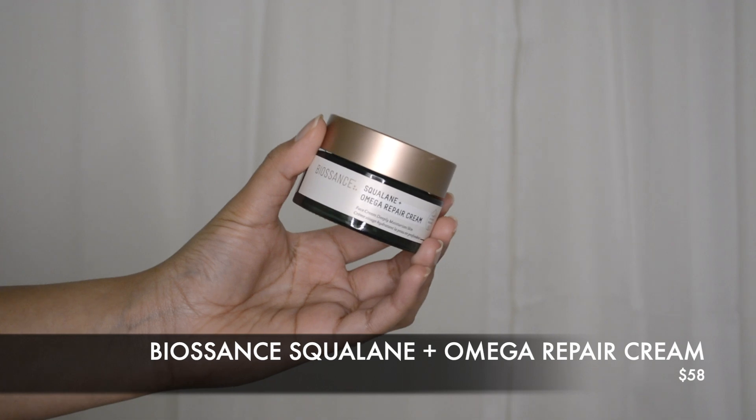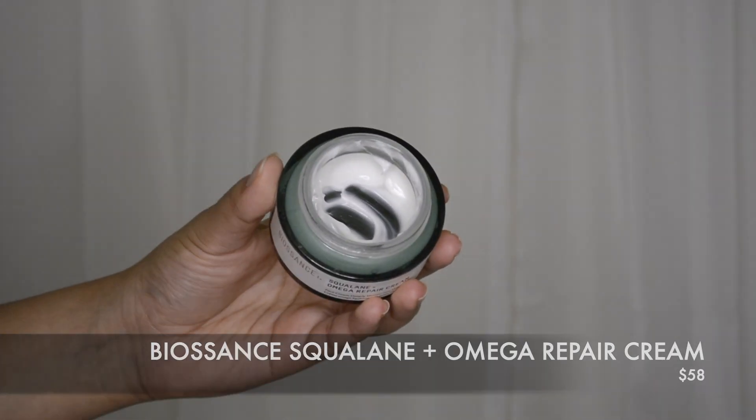A second type of moisturizer that I like is the Biosense Omega Repair Cream — a very thick moisturizer perfect for anyone who has dry or sensitive skin and needs that extra boost of hydration. I personally like to use the lightweight Tatcha one in the morning and then something more thick like the Biosense one for nighttime, because I want to feel that hydration overnight and I tend to wake up feeling dry. Depending on your skin type, choose what's the best moisturizer for you, but please don't forget a moisturizer — these three products should be staples in your routine.